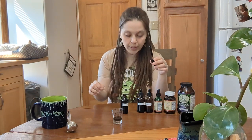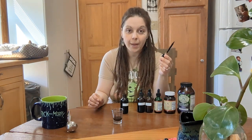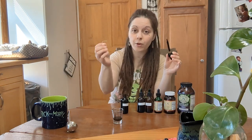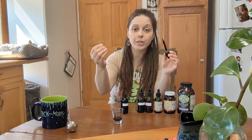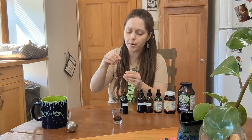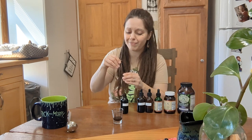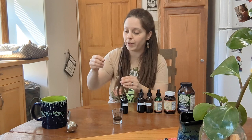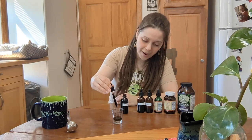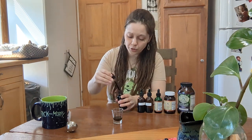Sometimes when you make your own tinctures — and this has even happened before with Dr. Morse's formulas — there is a little bit of fine sediment from the herbs that will settle in the bottle and sometimes in the dropper itself. It helps if you have a really small paper clip that you can just stick into the end of your dropper to free it up and allow it to work its magic. There we go, back in business — a little trick of the trade.